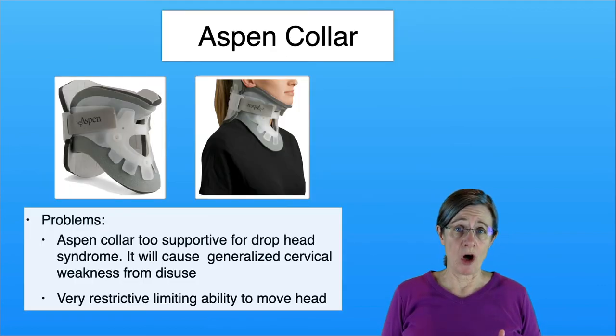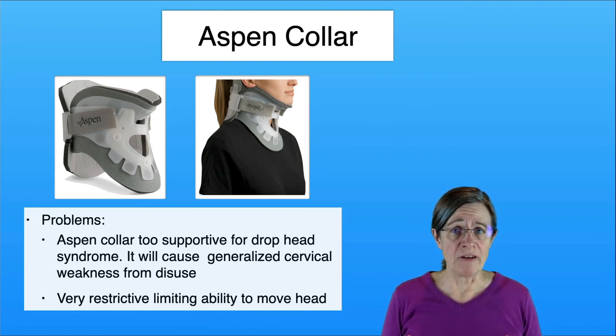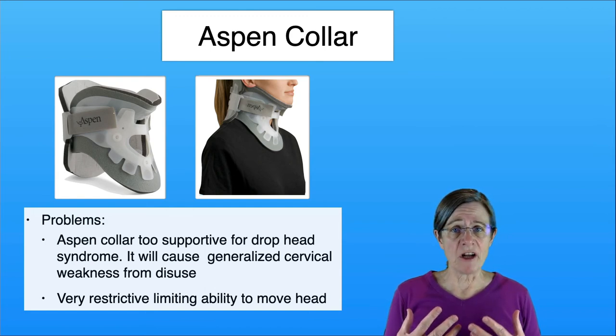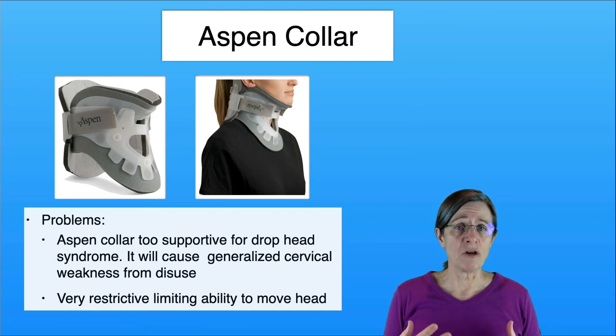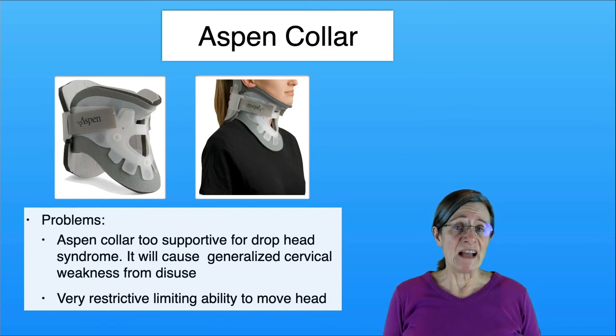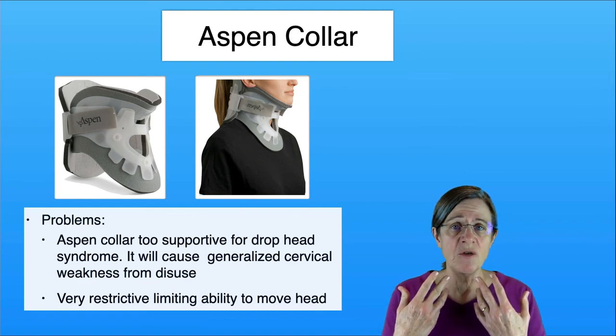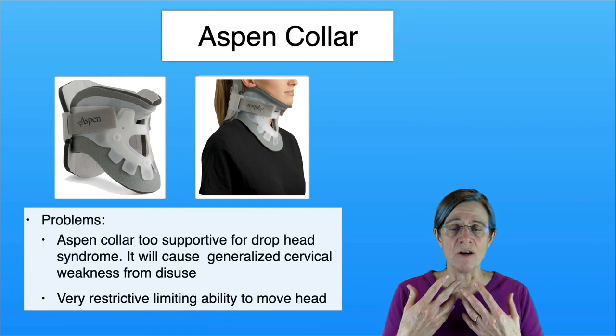I'm going to talk about two more collars. The first is the Aspen Collar. The Aspen Collar is an overkill for what you need for drop head — it's very restrictive, there's no motion at all, and it's really intended for individuals who have cervical injuries that need to be protected almost like in a splint. I would advise against this kind of collar, because when you use it a lot, your muscles are not being used at all and they become weaker and weaker.